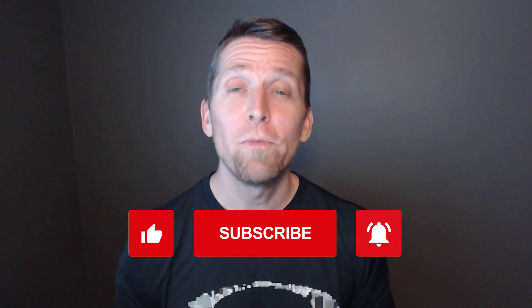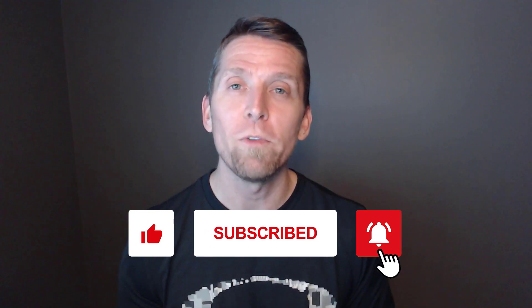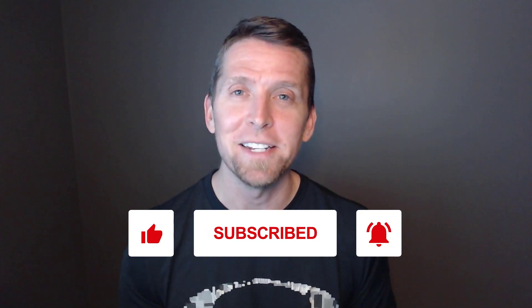If you found this video helpful, please give it a thumbs up. If you have any thoughts or questions, leave a comment, and please subscribe for more videos on software architecture and design. Thanks.